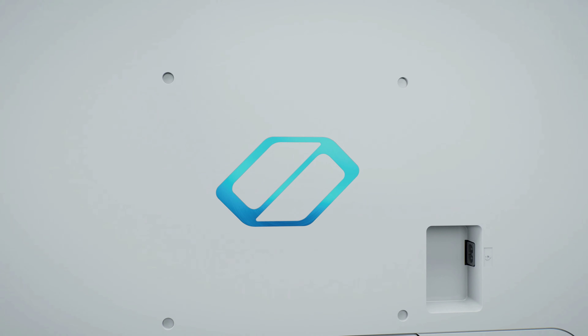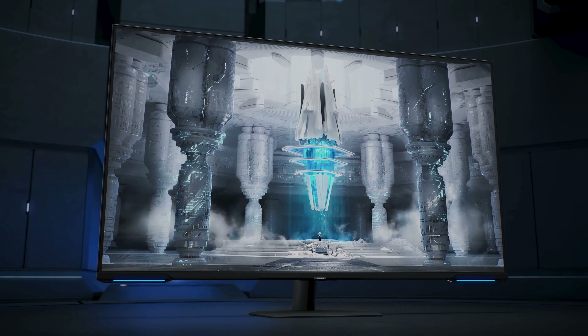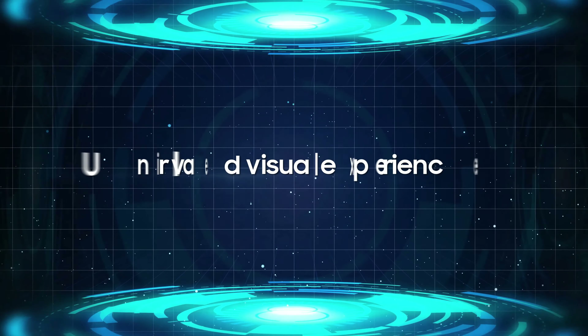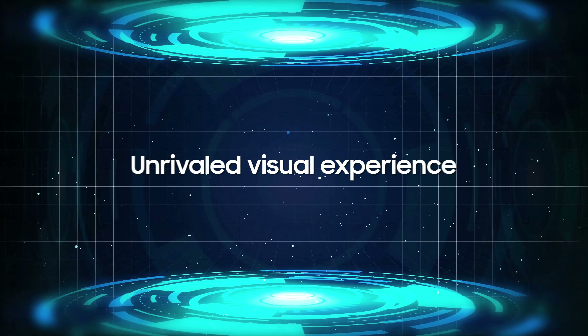I am currently reviewing the 32-inch G70B, and I can tell you it looks amazing with PlayStation 5 and Xbox Series X. But we'll get to that in due time. I can confirm this will work here on the 43.